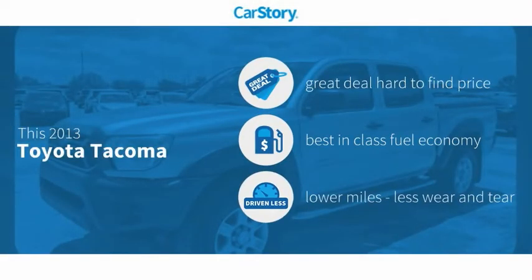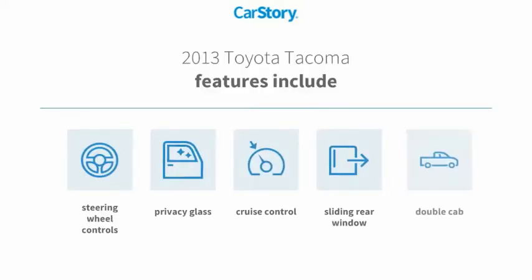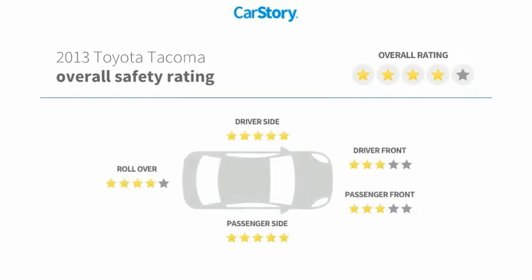Car Story research indicates this vehicle as being a great deal that is hard to find at this price, fuel efficient, and low miles. Features also include cruise control, privacy glass, sliding rear window, and steering wheel controls.